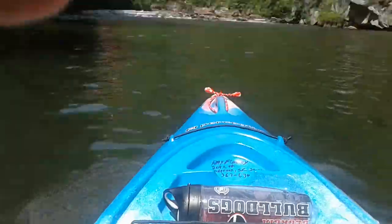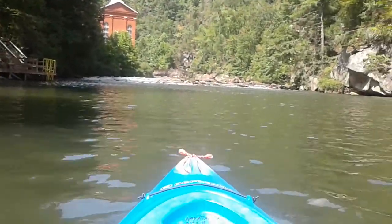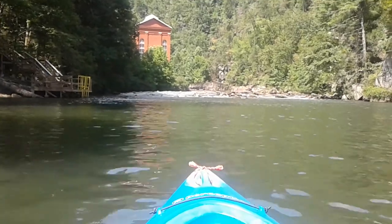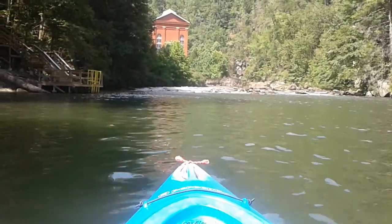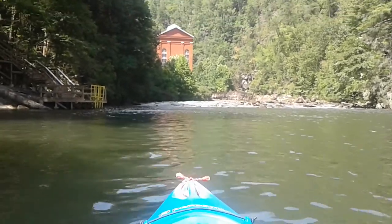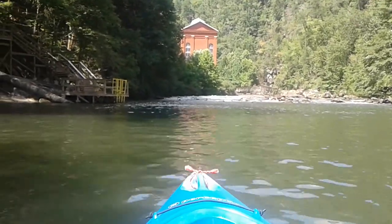Tallulah Gorge, area of Lake Tougaloo. Right dead ahead in front of me is the last set of rapids on the Tallulah River where it runs into Lake Tougaloo. That's the old Tallulah Falls power plant dead ahead.